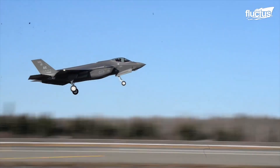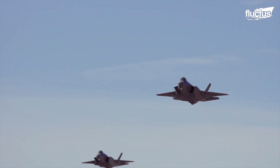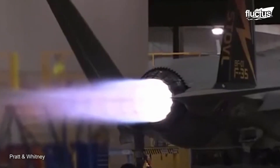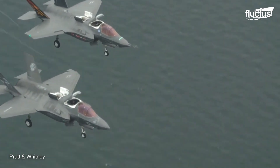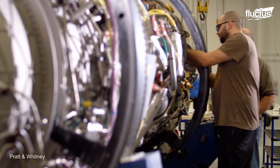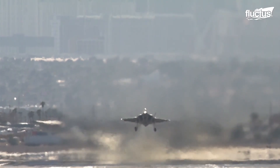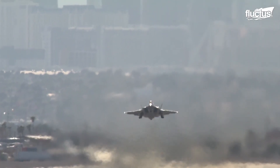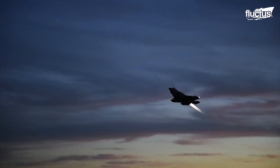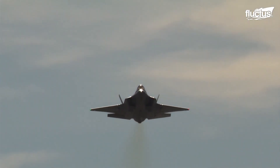With over 40,000 pounds of thrust, unmatched low-observable signature, world-class thermal management, and the most advanced integrated engine control system ever created, the F-135 engine is considered the heartbeat of the F-35 Lightning II. The engine provides unrivaled performance to the warfighter, enabling operations in the most advanced threat environments.